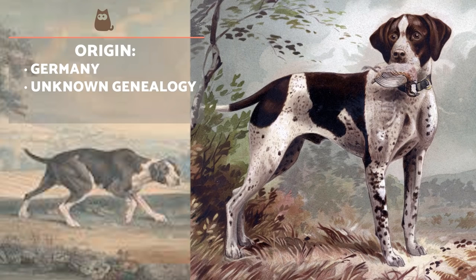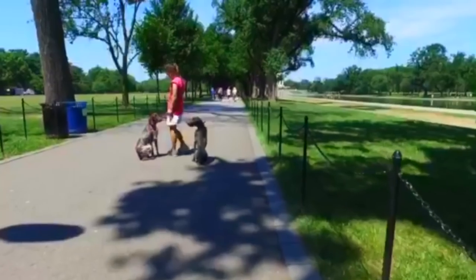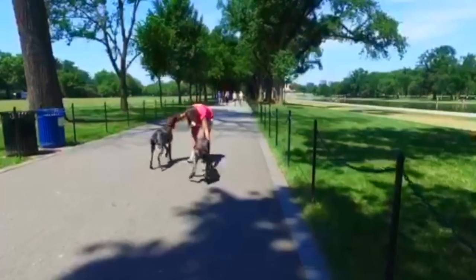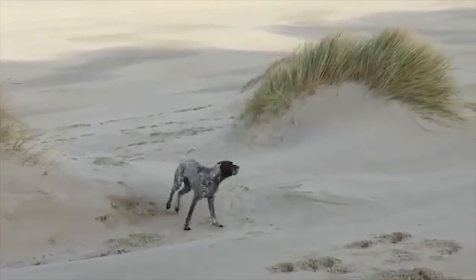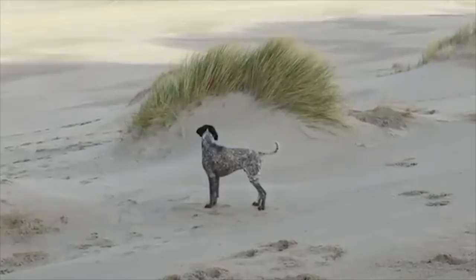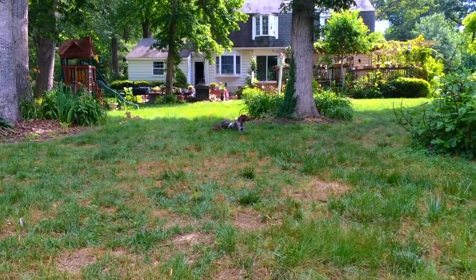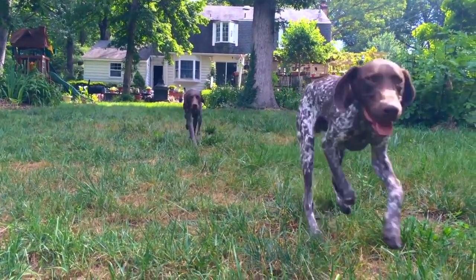Little is known about their exact history, although it is thought they are a mixture of Spanish and English pointers as well as some other hunting dog breeds. Their genealogy is not known for certain. There is a document from the 19th century in which Prince Albrecht zu Zomsbraunfels establishes the breed characteristics, rules of judging their morphology and the basic rules of work testing for hunting dogs.